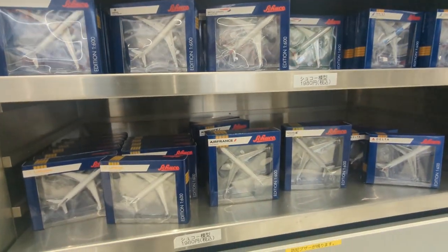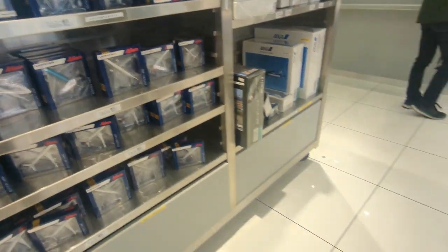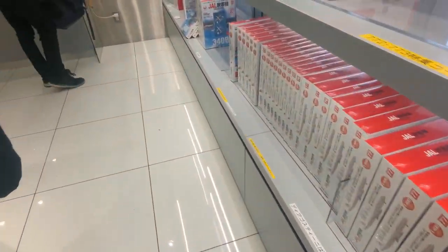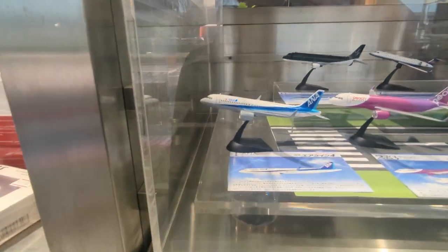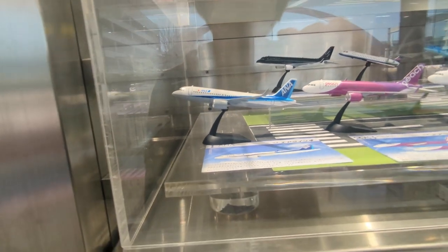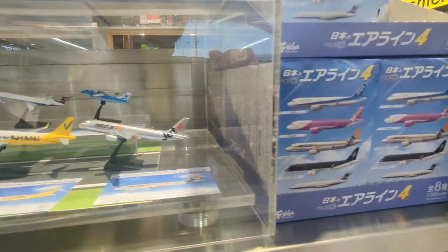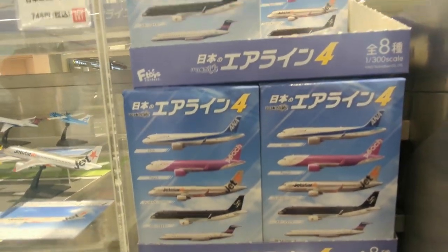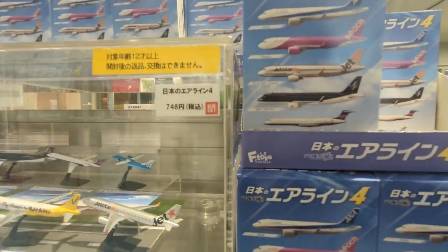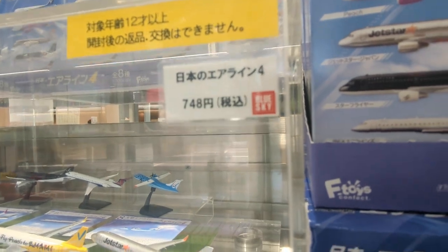We've also got another set of models. I think this is the collectible set — so we've got what I think is an ANA A320, along with some other airlines as well. The point is you open these boxes and you get one but you don't know what's inside. That's pretty cool. They've gone up a bit — they used to be about 500 to 600 yen.